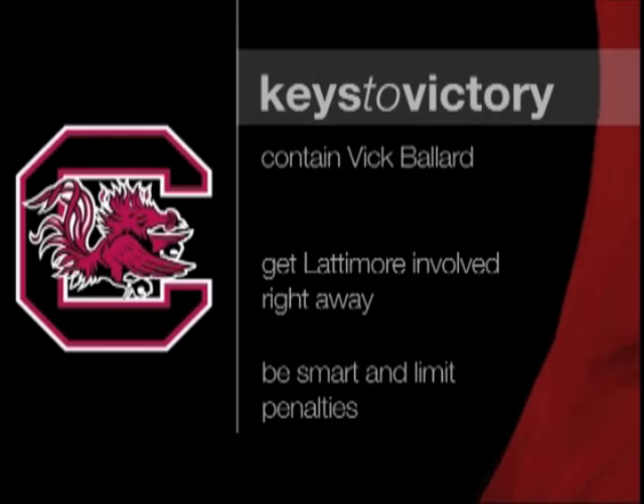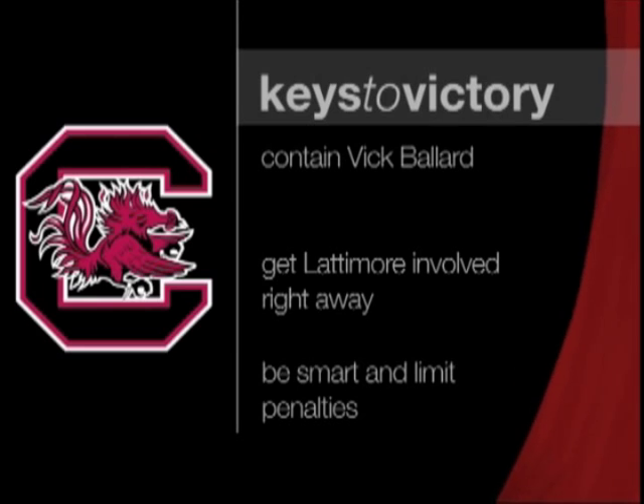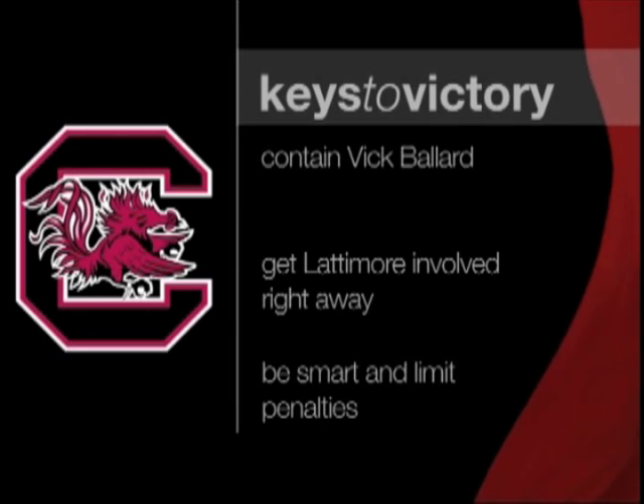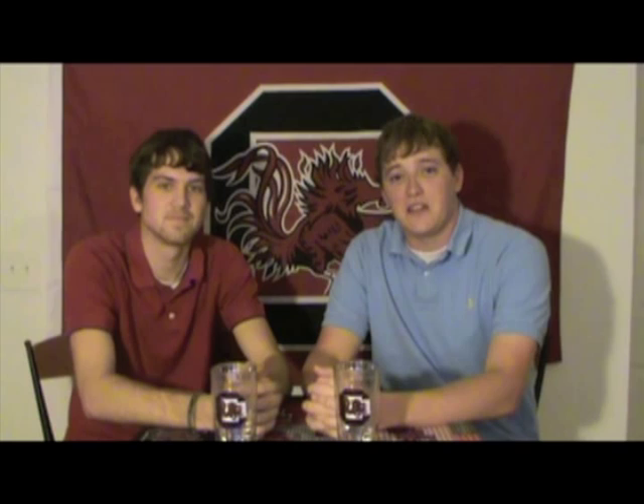Thirdly, I think they need to limit their penalties. The Gamecocks had several drives stalled last week against Kentucky due to penalties. When you're on the road in the SEC, it is tough to win, especially whenever your offense is shooting itself in the foot. If Carolina limits the offensive mistakes in Starkville this weekend, I think the offense will have some success in sustaining drives and scoring points.